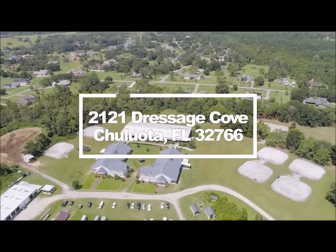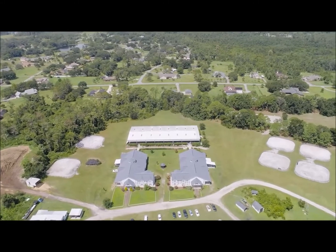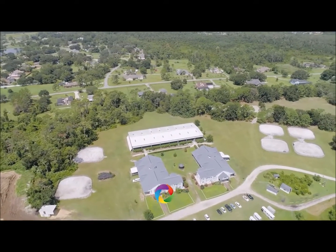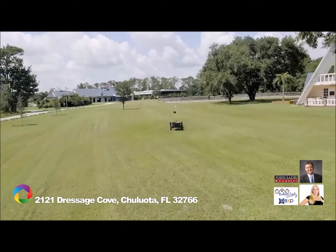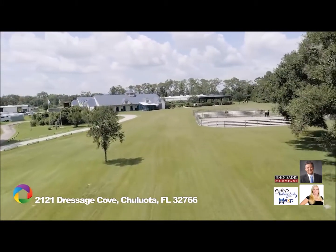Equestrian enthusiasts will admire this premier 40-acre boarding and training facility encompassing a state-of-the-art covered arena, 22 Lodden-designed stalls, and 40 acres of pristine pastures. Knoll Dressage is centrally located between Wellington and Ocala, nestled away in the corners of East Orlando.